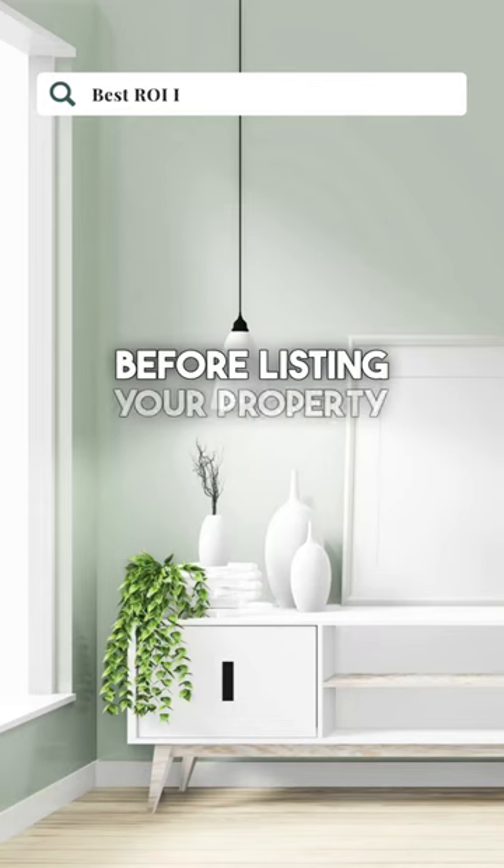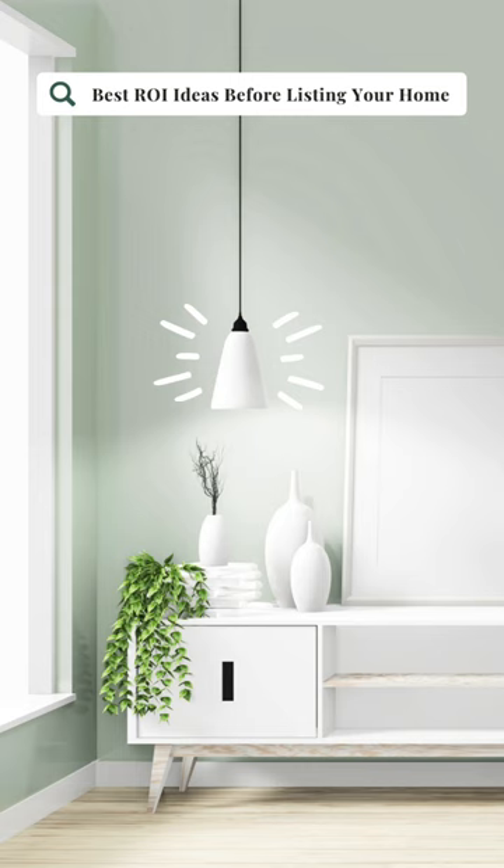Before listing your property to sell on the market, you might be thinking to yourself: what can I do around the house to get the maximum return on investment so I can sell my home for top dollar? I've got you covered.